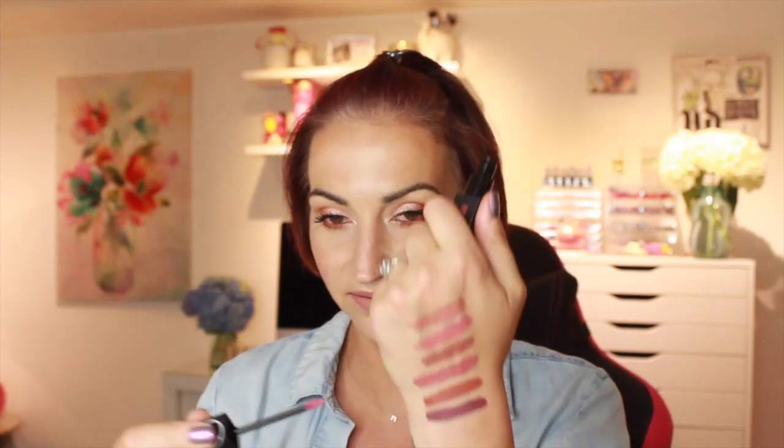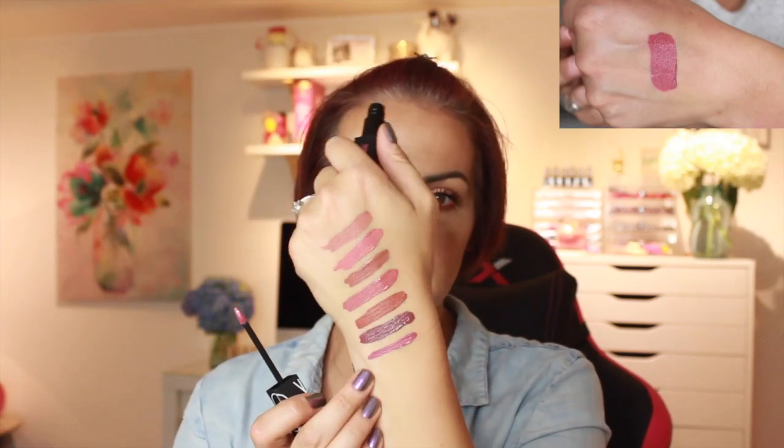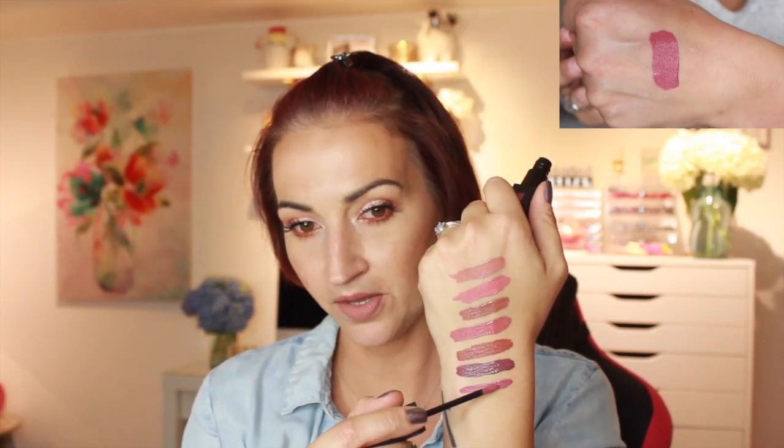This one is Save the Queen — I'm not really going in any order now, just kind of grabbing. Oh, that's a gorgeous deep mauve. Some people say mauve, some people say mauve — tell me down below what you say.